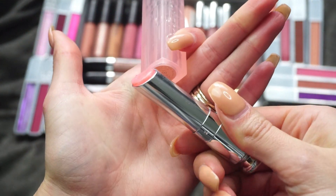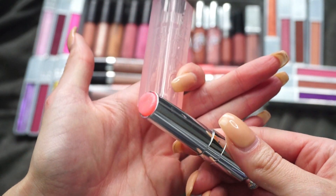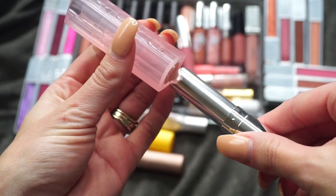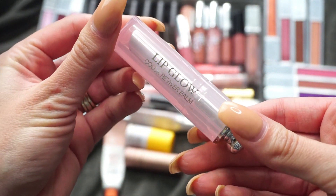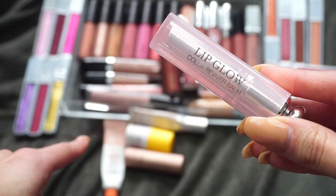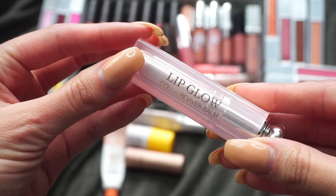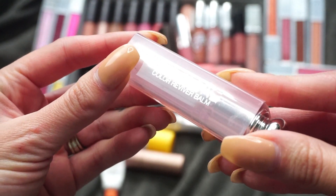I took this one out of my purse to film this video because it's a nice balm. It's not super sticky, it's not super waxy, but it has a slight pink tint to it. Some days I don't want that tint, and that's when I reach for the Glossier, which also resides in my purse. But some days I do want just a little bit of color on my lips, so I'm going to go ahead and keep this one.